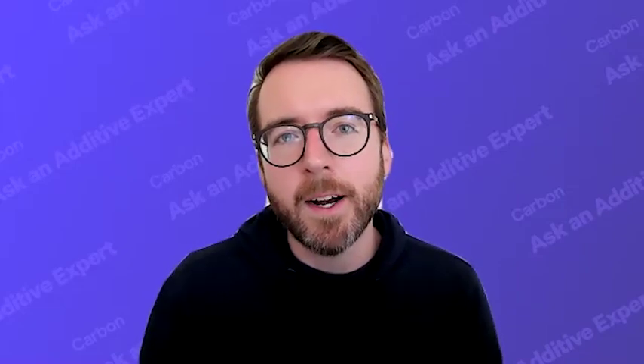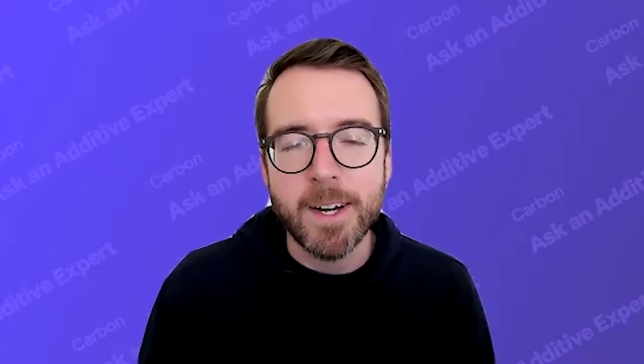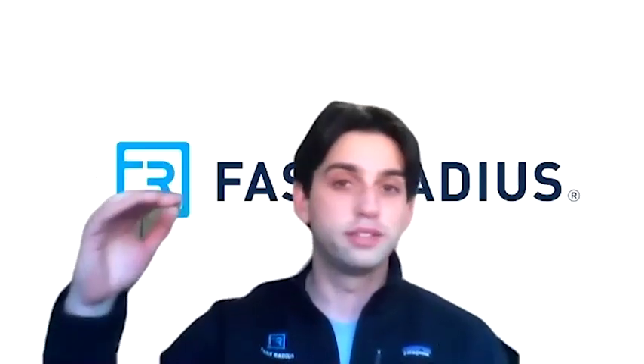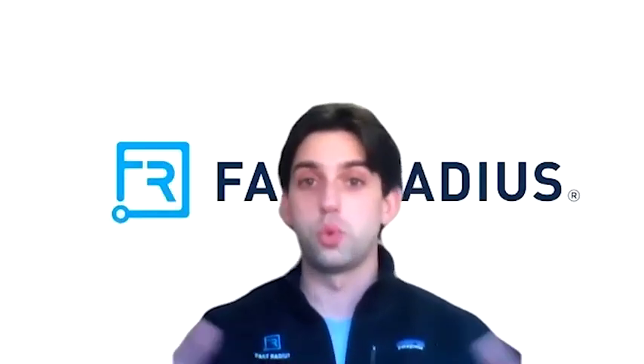This seems like an area where you can also get some value by thinking about larger format 3D printers, so that you can fit more parts on the build platform and also have a better chance at nesting them. For sure. The Carbon L1 machine is a great example of a large format machine, and we're lucky enough to have one at our factory in Chicago. We actually had an example recently where being able to use the large format printer, we were able to cut the number of pieces in a required job from 20 pieces down to 10 because those pieces were able to be twice as long.